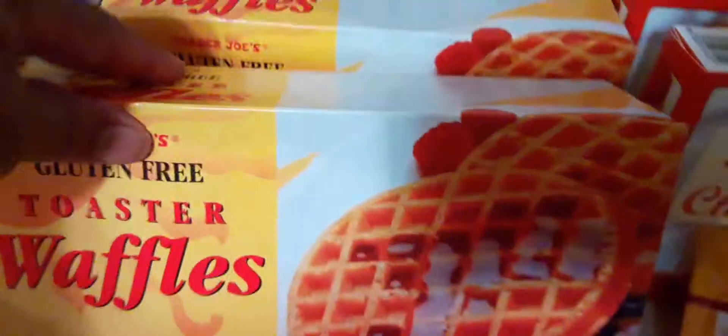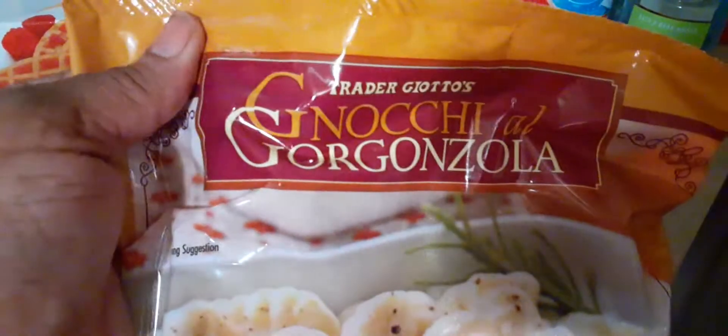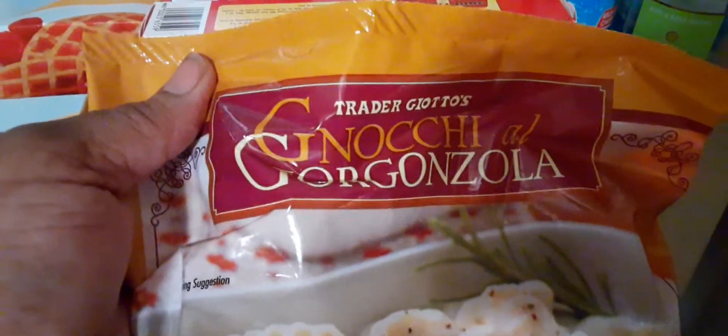It's Trader Giotto's, which is Trader Joe's, and it has tomato sauce. I wanted to give you a close-up — these are gluten-free and they're really good. And then we have the regular gnocchi — also Trader Giotto's — with gnocchi and gorgonzola. This is really good, guys.